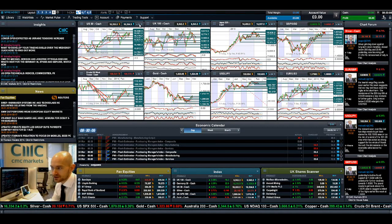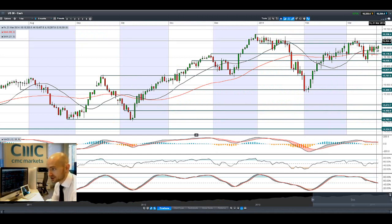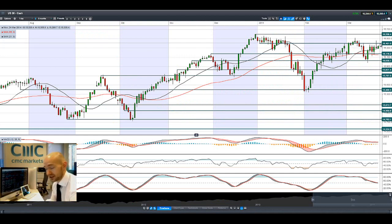Hi there and welcome to today's products in focus. Jumping on to look at the US 30 to begin with, you can see that Friday was incredibly volatile. This is a massive graveyard doji formation that we've seen here on Friday, and it failed to close above potential resistance at 16,400.